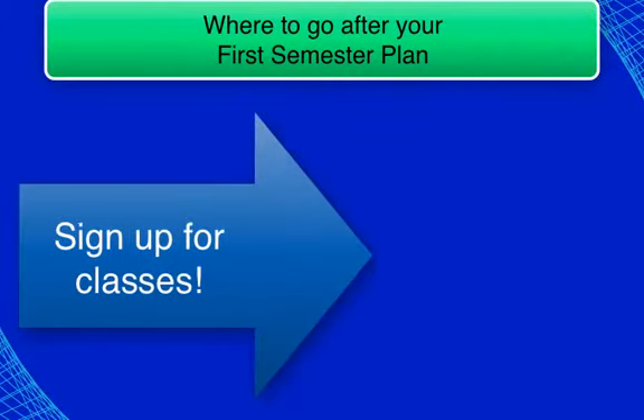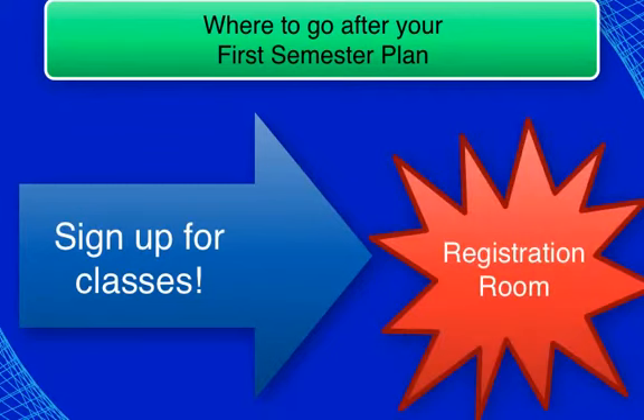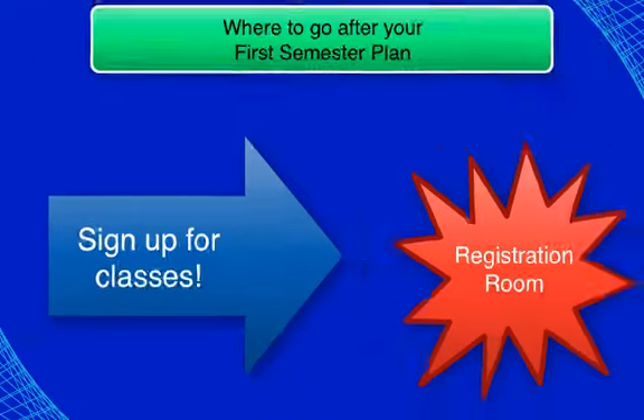If you are planning to register for classes today, please proceed to the registration room after checking out of the advising session. Academic advisors will be on hand at the registration room for any additional questions you may have.